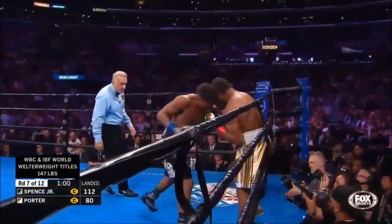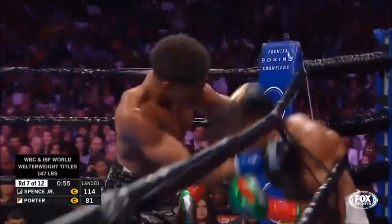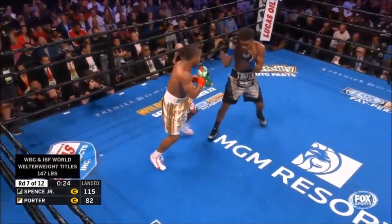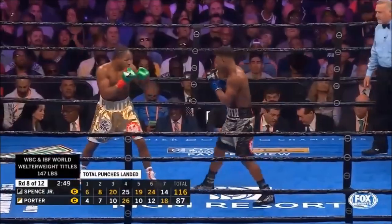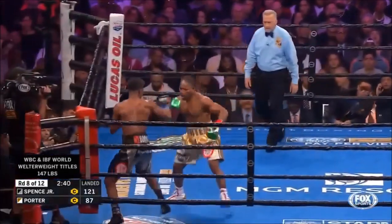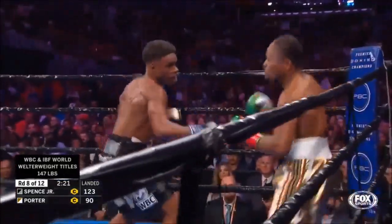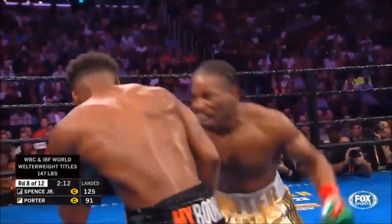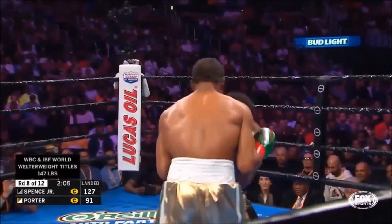The really effective body shots right now are coming from Errol Spence. There's the turn — and Errol Spence has got a little redness over his left eye right now. Good action right there. Spence did the right thing — double jab got Porter up against the ropes and then started throwing his combinations.